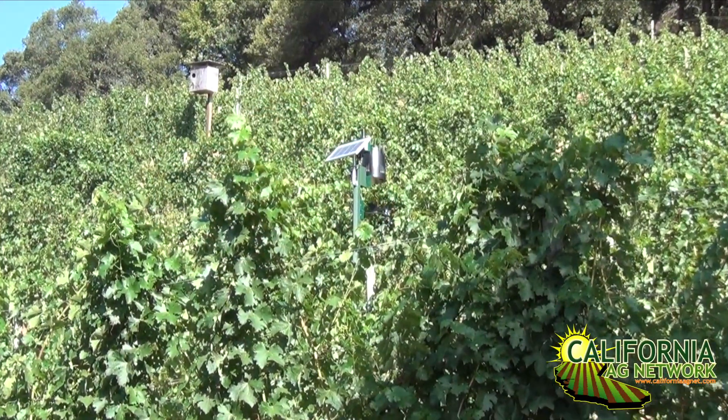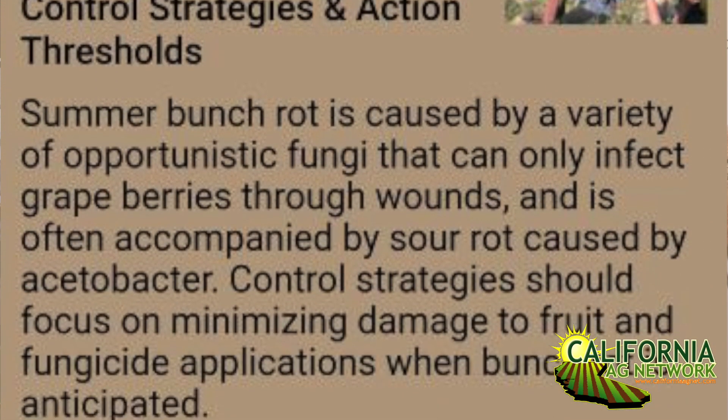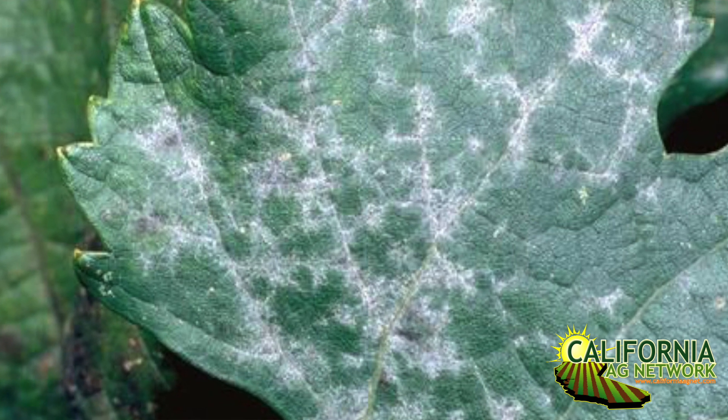One of the unique aspects of it in terms of diseases and insects is it gives the recommendations on how to manage things. And it includes cultural practices, organic materials that you can use, but then it also lists all of the labeled pesticides for that particular problem. So if you've searched for powdery mildew, it would give you the recommendations on managing powdery mildew, give you some organic materials that can be used, and then list all the fungicides that are labeled for control of powdery mildew.